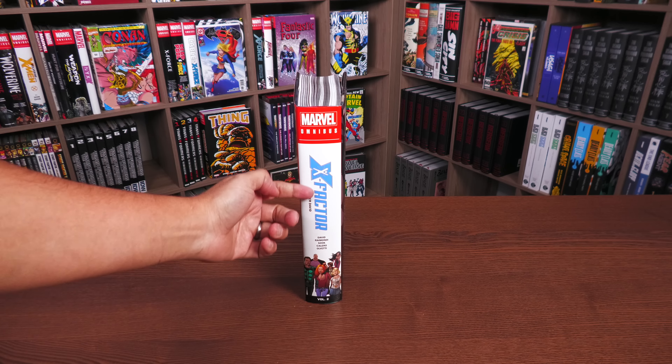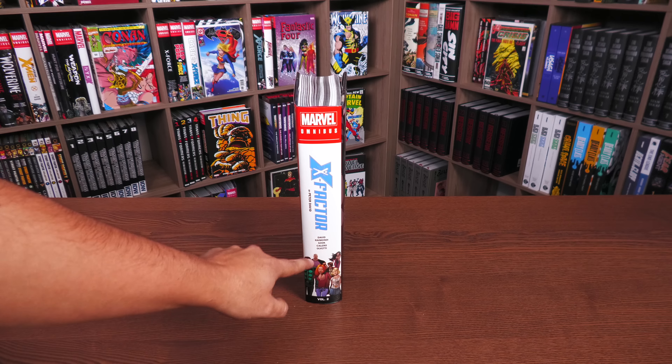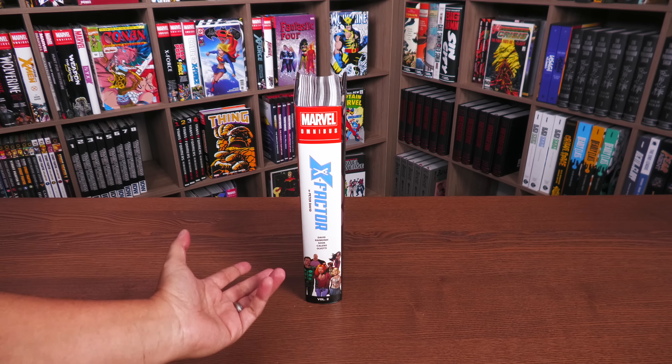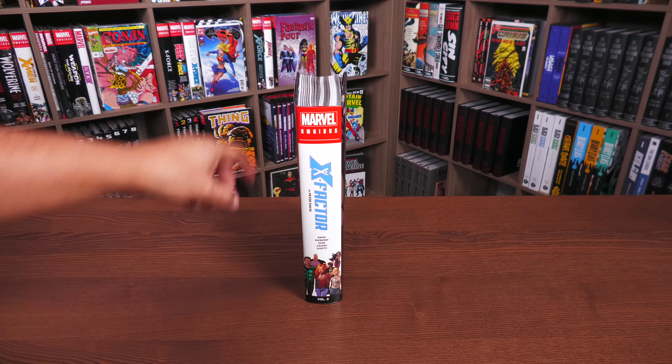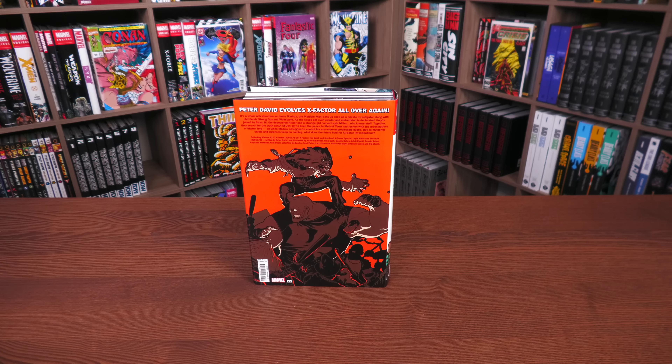Here we have X-Factor by Peter David, with his name appearing here as well. The image differs on the direct market cover. Volume 2 Omnibus Marvel. This image by Ryan Sook is just awesome and is a big part of the story of what's happening in these pages.